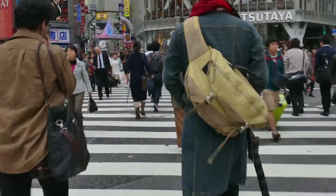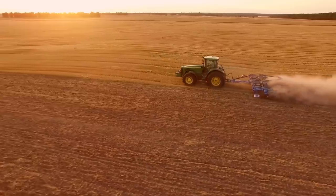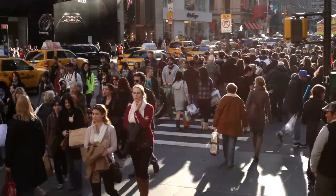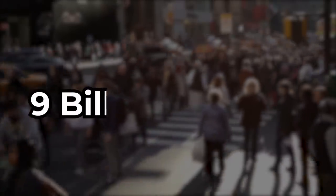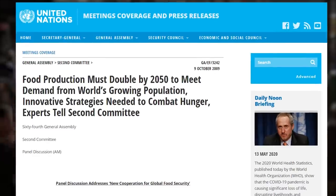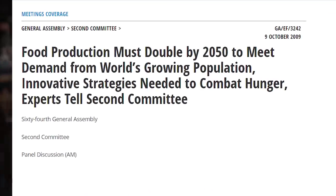As we head further and further into the 21st century, the way in which we grow our food is going to have to greatly change in order to meet the growing demands of the planet. One reason for this is the growing population across the world. Today, there are roughly 7.7 billion people living on planet Earth; however, this is expected to grow to more than 9 billion people by the year 2050. According to the United Nations, this population growth will require that the world food supply will need to almost double within the next 30 years alone.